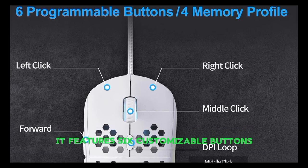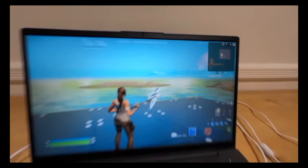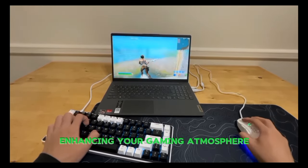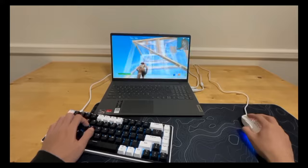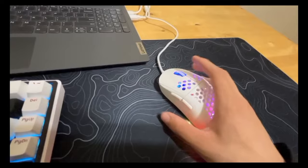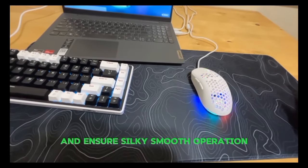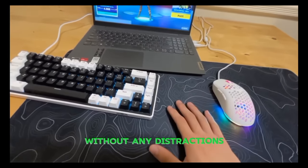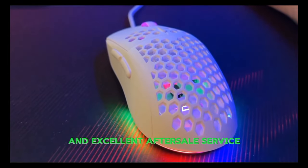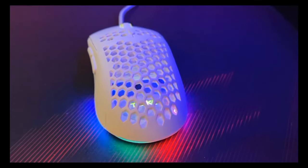It features six customizable buttons, offering a variety of functions from rapid-fire to macro recording. The ribbon RGB, with 16.8 million colors, syncs with your game's rhythm, enhancing your gaming atmosphere. The Falcon M1 SE features a high-quality paracord and smooth mouse feet, providing a wireless-like feel and silky smooth operation, allowing you to focus on your game without any distractions. With a one-year warranty and excellent after-sale service, the TMKB Falcon M1 SE is a solid choice for any gamer.